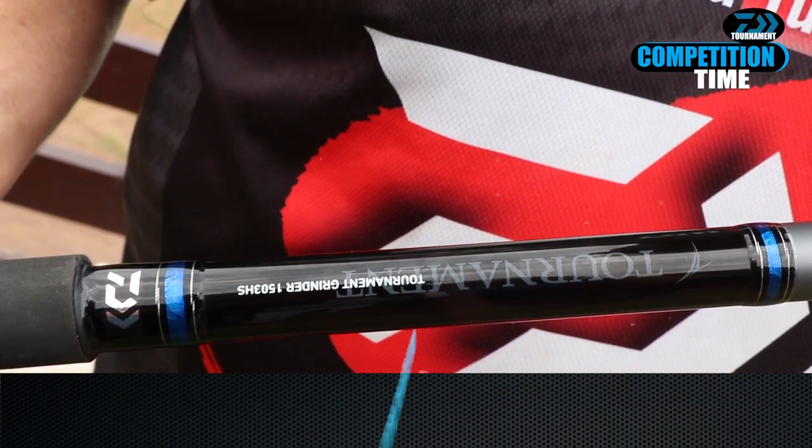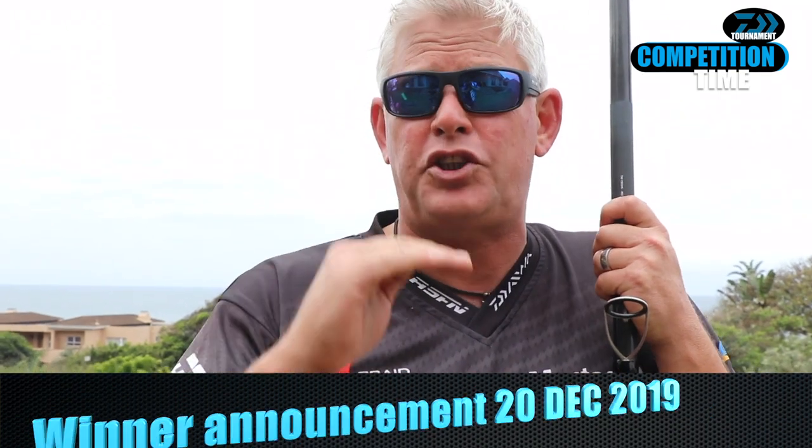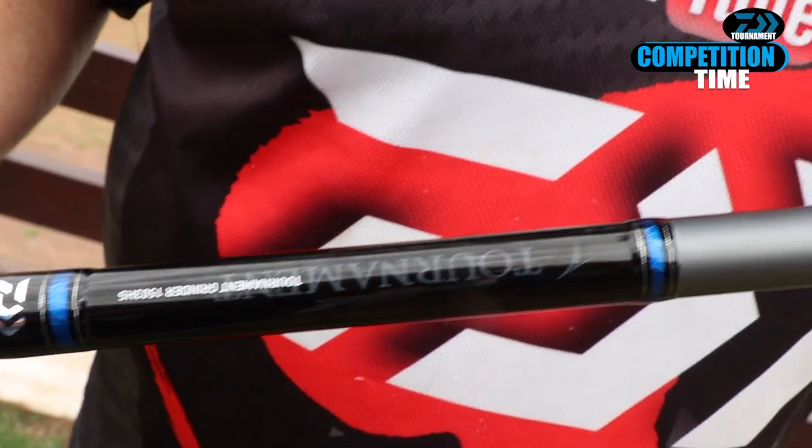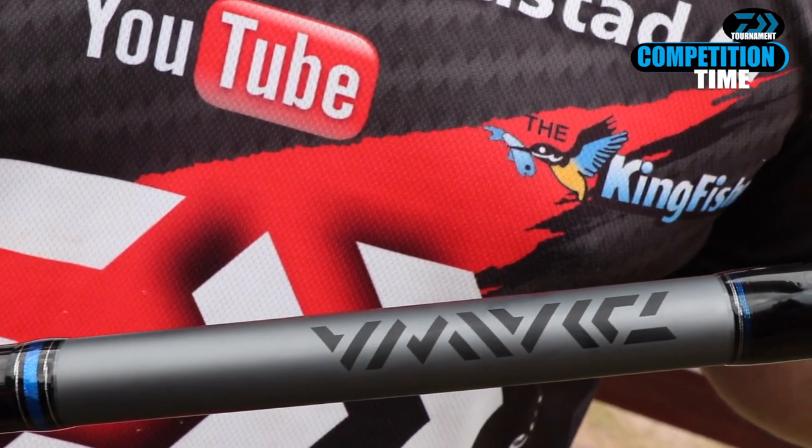This video is really about the fact that you can now win one of these. We're going to give one away just before Christmas. All you need to do is send us your biggest non-edible shark catch — including giant sand sharks. The biggest shark caught on your Daiwa Saltest Grinder Elite puts you in the running. This rod is valued at just under or over seven thousand rand — I'm not a hundred percent sure, so don't quote me.